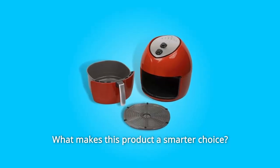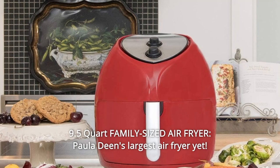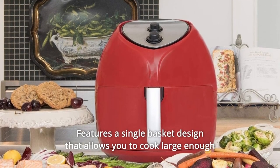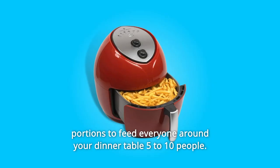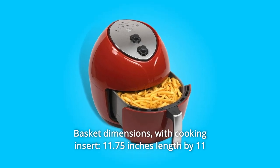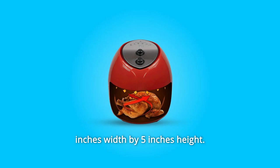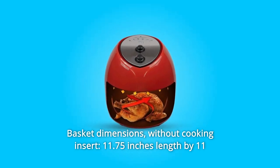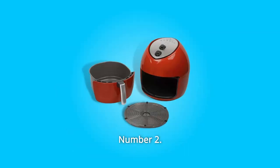What makes this product a smarter choice? Number 1: 9.5-Quart Family-Sized Air Fryer — Paula Deen's largest air fryer yet — features a single-basket design that allows you to cook large enough portions to feed everyone around your dinner table, 5 to 10 people. Basket dimensions with cooking insert: 11.75 inches length by 11 inches width by 5 inches height. Without cooking insert: 11.75 inches length by 11 inches width by 6 inches height.